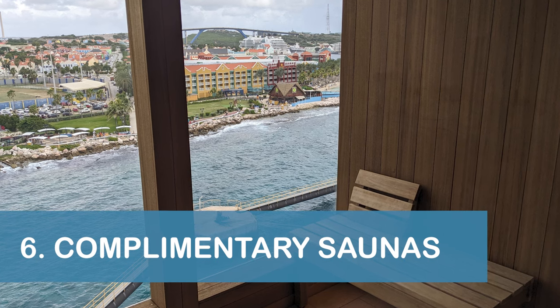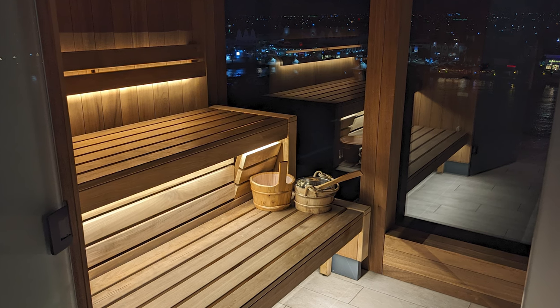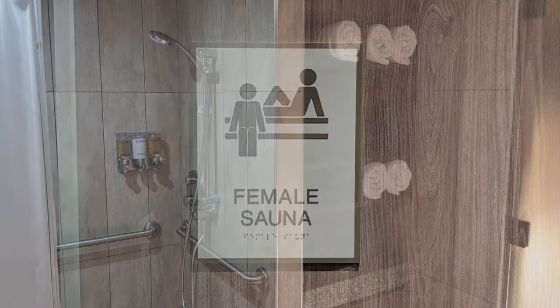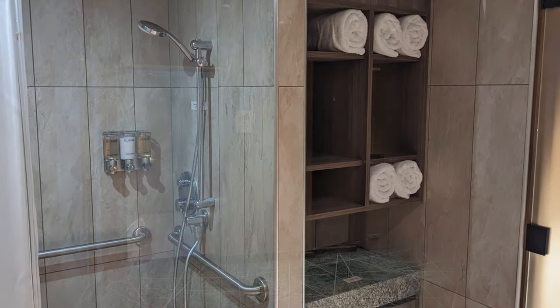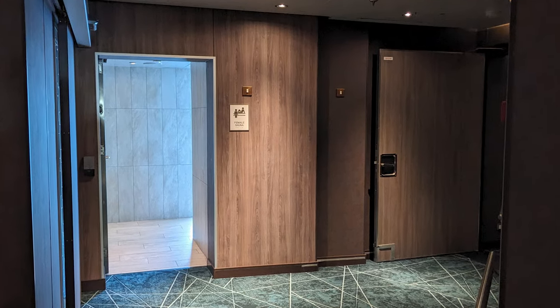Our next tip is to visit the Nieuw Statendam's complimentary saunas for some relaxation with a great view. Separate saunas were available for men and for women, and both included a shower and towels. The saunas were located on the port side, or left side of Deck 9 forward, near the Greenhouse Spa and Salon.